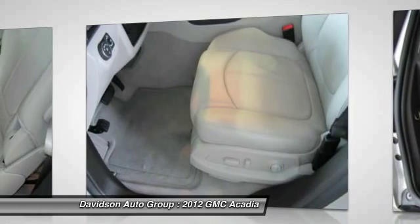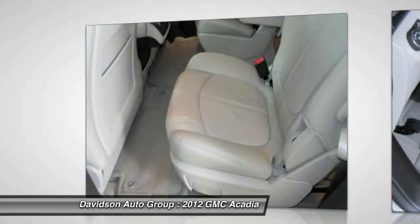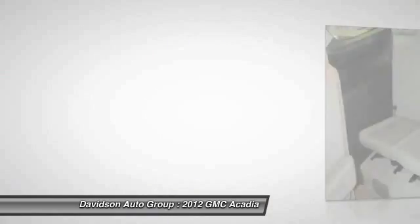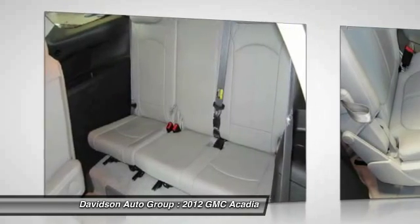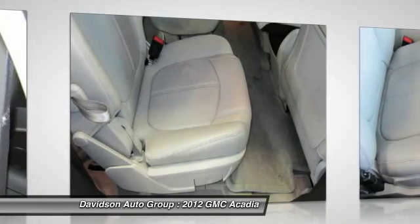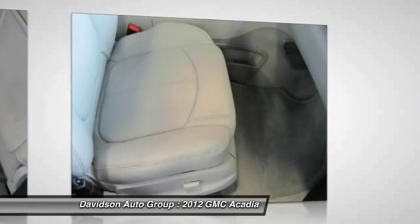Quicksilver metallic exterior and light titanium interior. Features a V6 cylinder engine with 288 horsepower at 6,300 RPMs. Clean AutoCheck report. Car and Driver calls it a cavernous interior with attractive design and solid road manners. Original base sticker price: approximately $41,100.